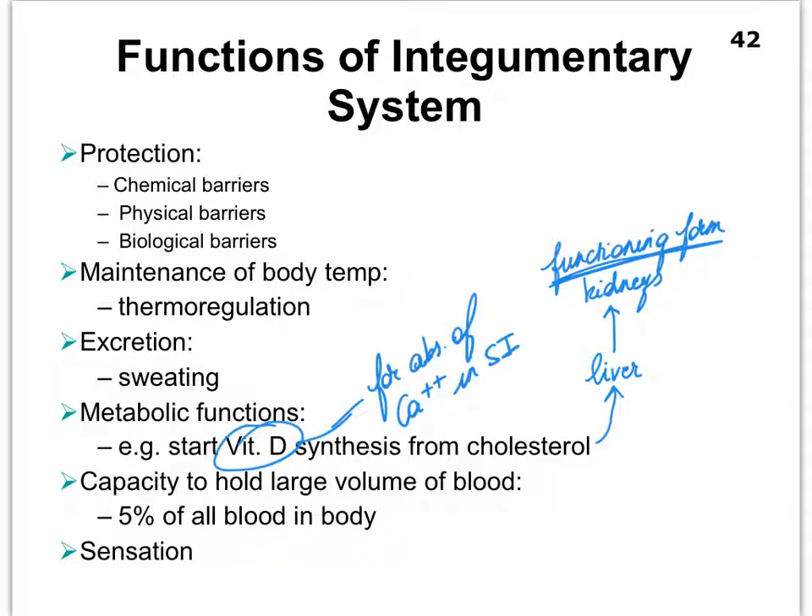A large amount of blood can be stored in our skin. When we get flushed, we turn quite red, indicating that blood can be diverted towards the surface of our body. We've also learned about sensory receptors — our skin is involved in sensation not just for touch, but we also have thermal receptors that detect changes in temperature, and pain receptors as well.